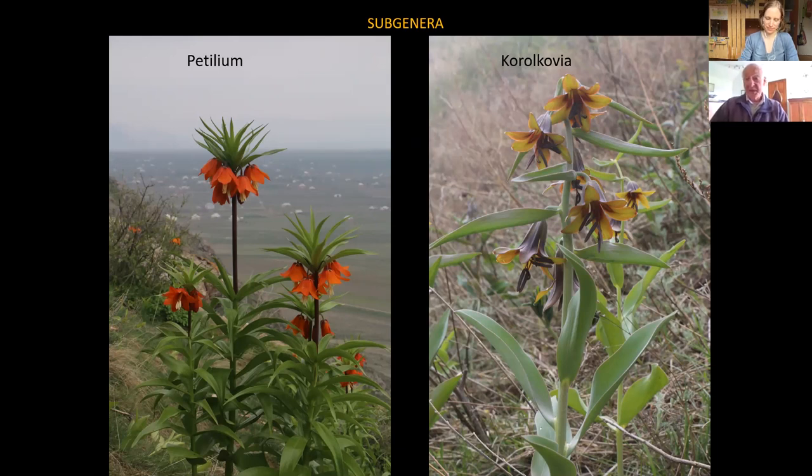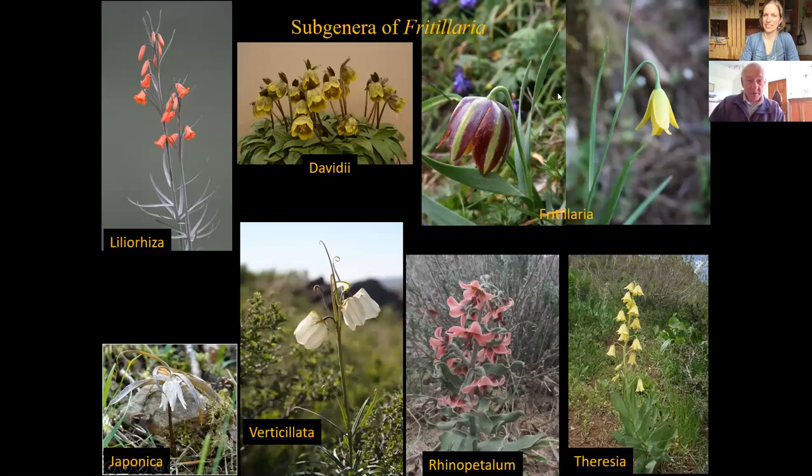So there are nine subgenera that comprise the Fritillaria genus. As for which ones we're growing — we have examples of most of the sections, though that's not entirely true anymore. We no longer grow the Corallovea section or the Japonicas; we find these too difficult in our conditions.